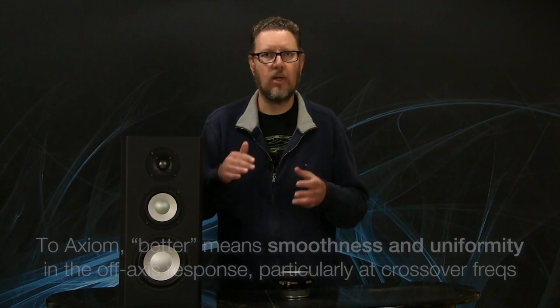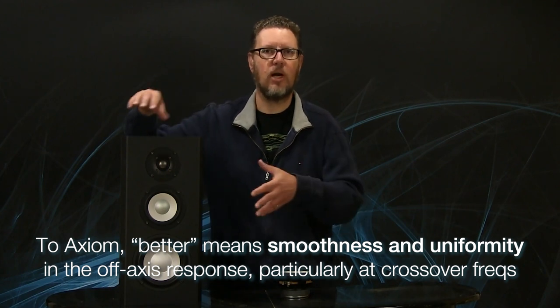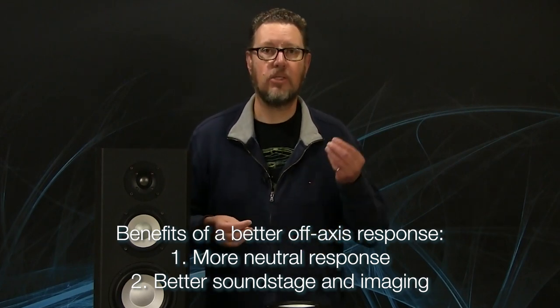Axiom included, we look for very smooth, uniform frequency response — particularly in the transitions between the drive units, at the crossover points. The benefit is that you'll get a more neutral, more spacious-sounding loudspeaker with better imaging and better soundstaging characteristics, the better that listening window and sound power measurement look. And the best we can get is by dividing up the frequency spectrum into more drive units, like a three-way system, because of that crossover from a smaller diaphragm drive unit that has better off-axis dispersion.